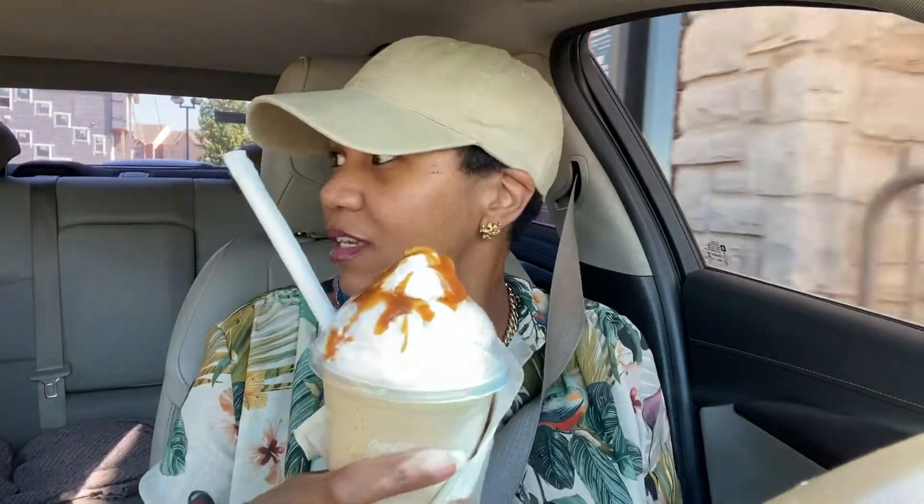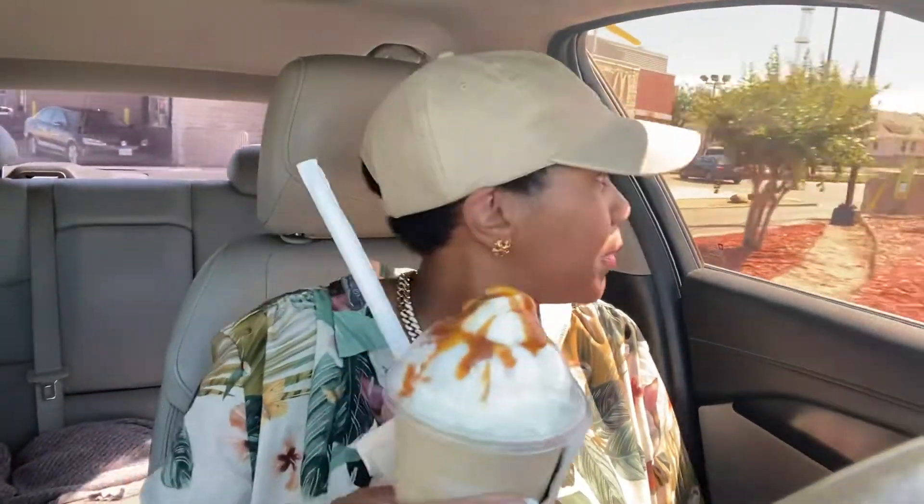I'm gonna take you guys on the journey with me — show you how I'm gonna be taking my pictures. I'll probably do some little 'get ready with me' to take content. I already have a tripod, so I'm going to set it up, take my pictures professionally, choose locations — all the things. Look at this frappe — they got me overflowing with caramel! That's a treat; they usually don't put that much on it.